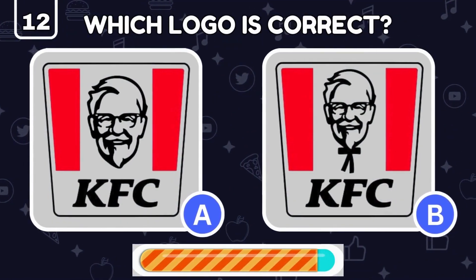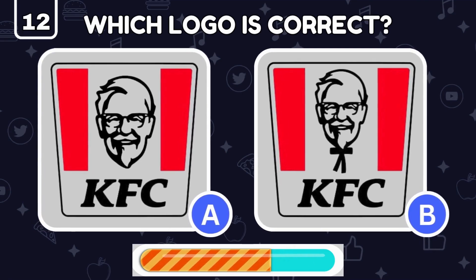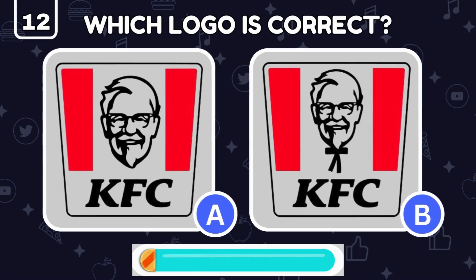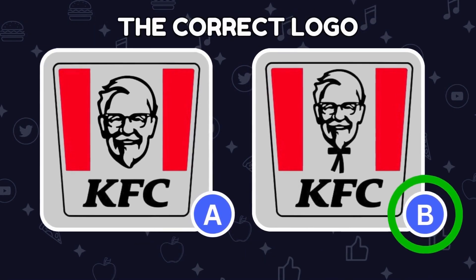Which KFC logo is the one you're used to seeing? The real one is on the right.